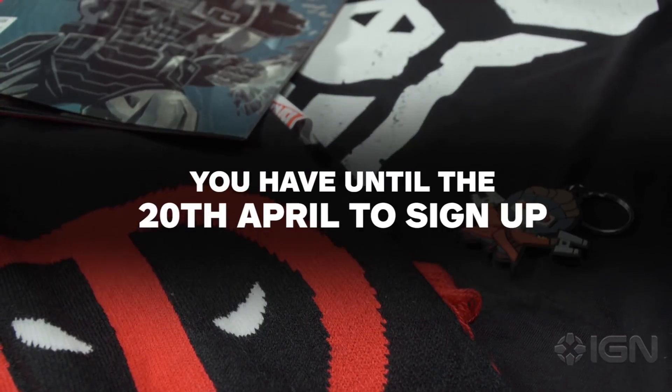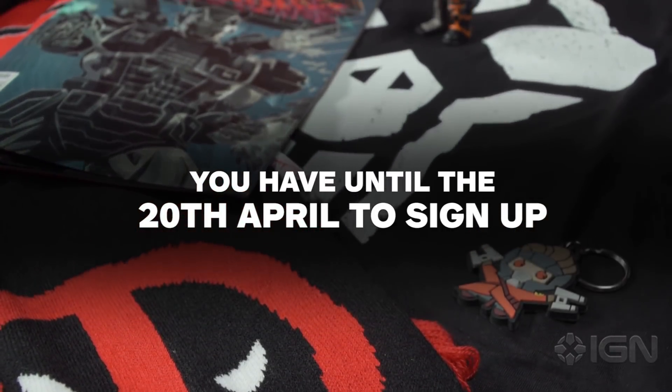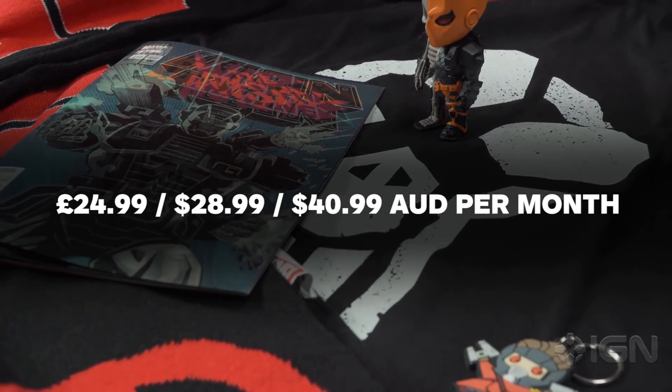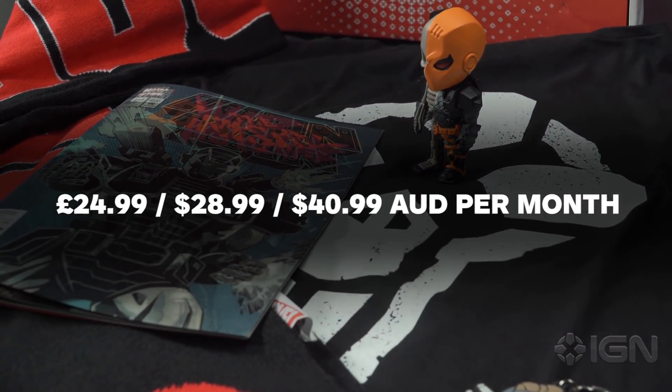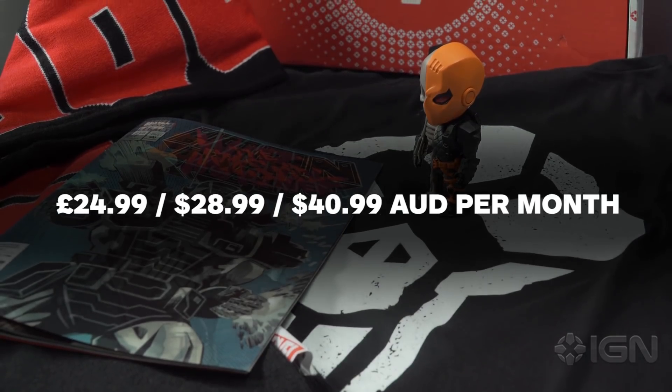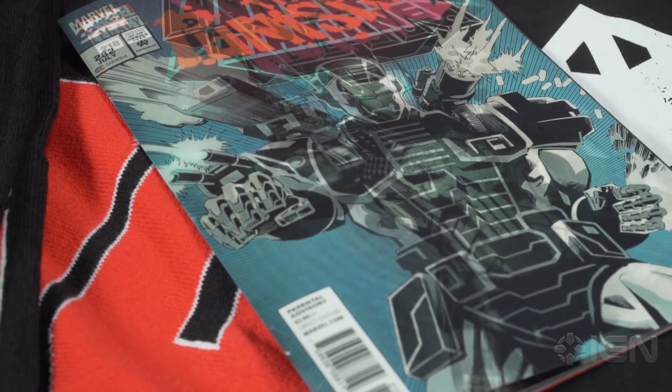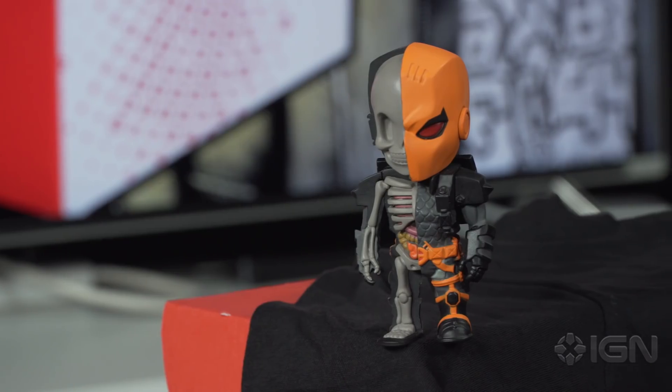You have until 20th April to sign up before we change to next month's theme. The box is £24.99 a month, £28.99 US dollars, or £40.99 Australian dollars, and you get over 45 quid of stuff in there. It's available worldwide with free shipping in the US, UK and Australia.